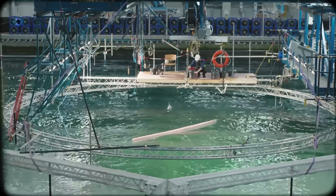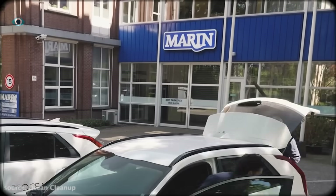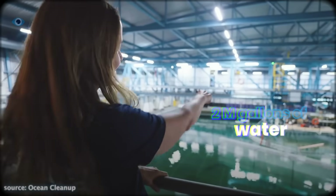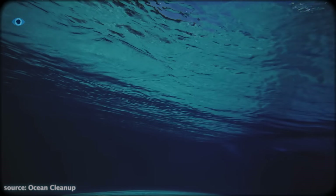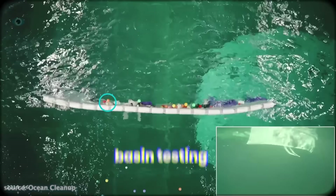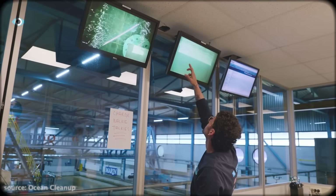That meant testing every detail in a place where they could measure performance precisely and iterate fast. That place is MARIN, the Maritime Research Institute in the Netherlands — a facility holding over 2 million gallons of water, capable of simulating real offshore conditions. Here, engineers recreated the chaos of the Pacific: waves, wind, currents, but in miniature. It's called basin testing, and it's giving them something they've never had before.